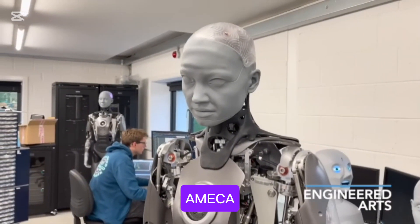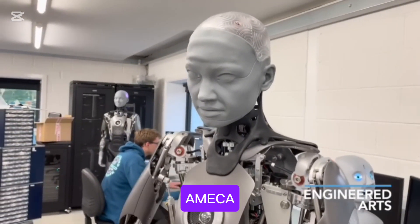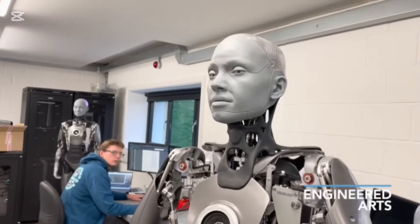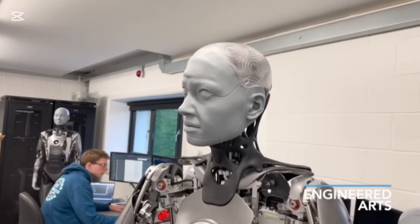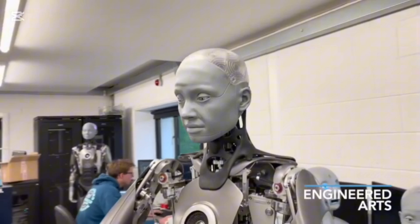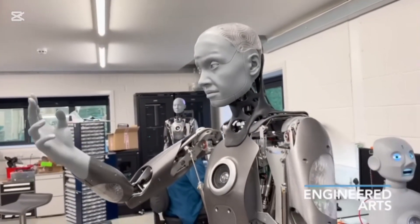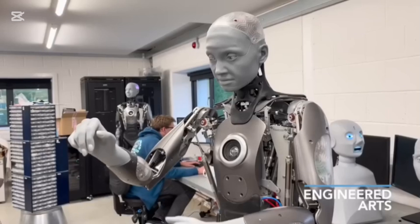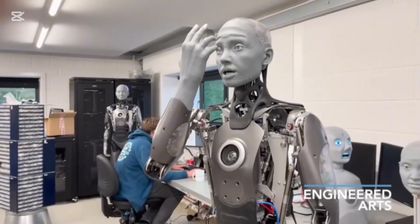Number twelve is AMECA. AMECA is a humanoid robot known for its advanced facial expressions and human-like interactions. It is primarily used for research and demonstrations in human-robot interaction, featuring lifelike facial movements powered by advanced motors.